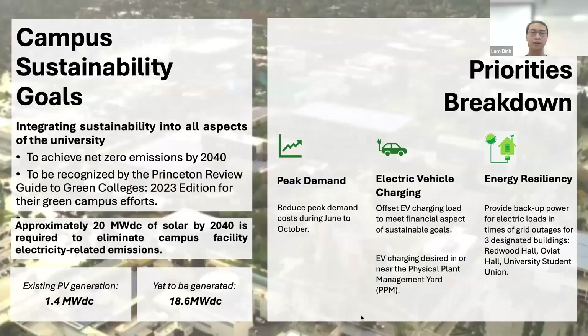For the campus sustainability goals, the campus aims to integrate sustainability into all aspects of the university, aiming to achieve net zero emissions by 2040. Approximately 20 megawatts DC of solar by 2040 is required to eliminate campus facility electricity-related emissions. The campus has already generated 1.4 megawatts DC and needs to generate 18.6 megawatts DC more to meet the goal.